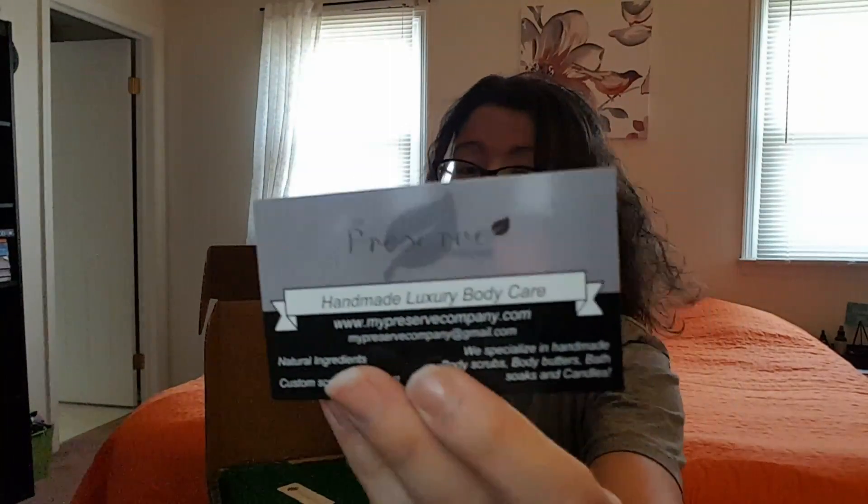Alright, so we open it up and it's always packaged the same in these cute little boxes. Here's our card — the reverse will have everything that we're receiving. There's also a card for one of the companies.